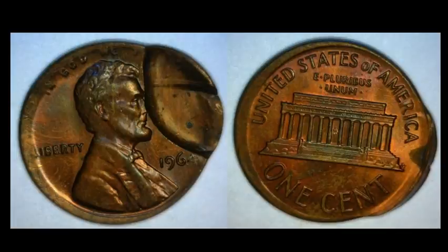This one right here has a lot going on. The condition is not too great — you can see a lot of carbon spots, which is more environmental damage than anything else. But even with all that, it still managed to sell for $68.25. Not too bad.